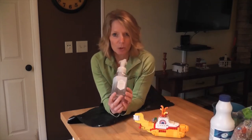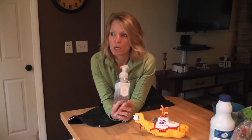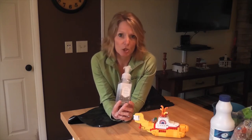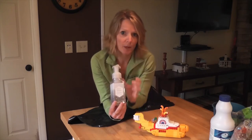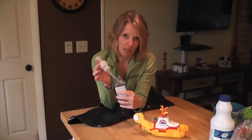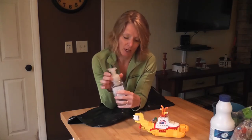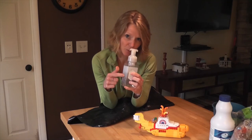This is a recyclable container. Your soap pumps, your dishwashing detergent with the little squirty top on them — these are recyclable, but make sure you take off the pump. Take off the lids on the containers because that part cannot be recycled. This part can.